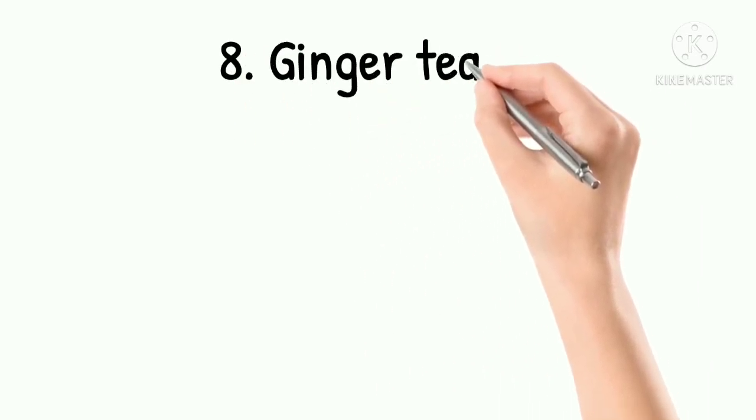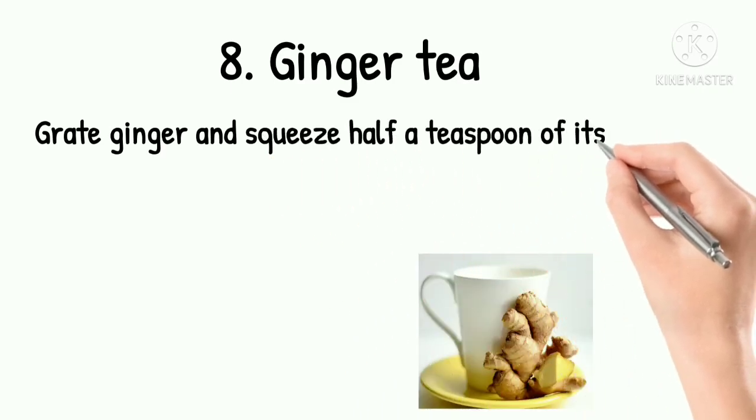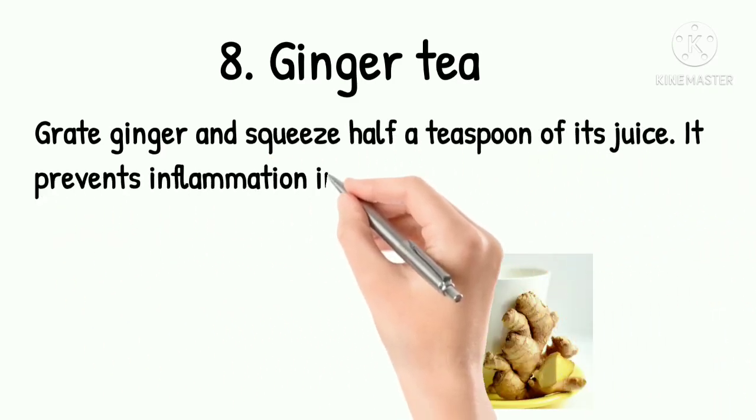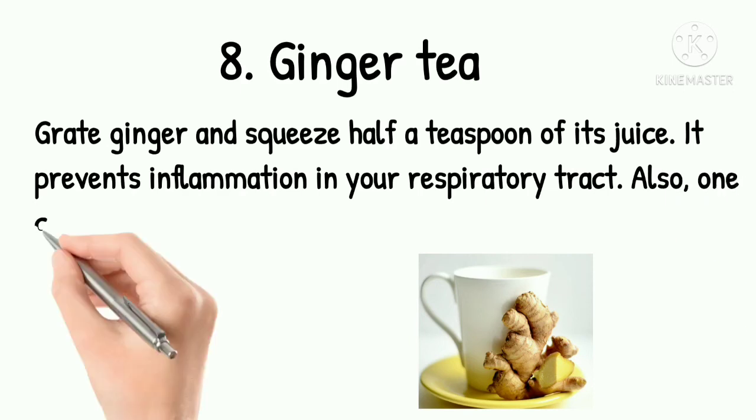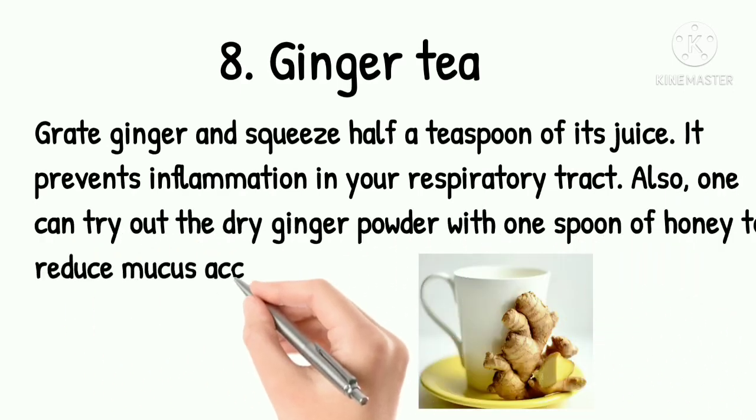8. Ginger Tea. Grate ginger and squeeze half a teaspoon of its juice. It prevents inflammation in your respiratory tract. Also, one can try dry ginger powder with one spoon of honey to reduce mucus accumulation.